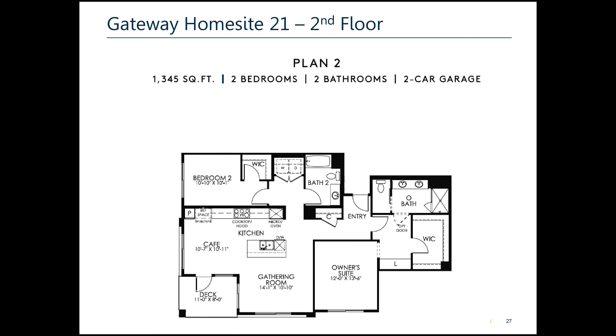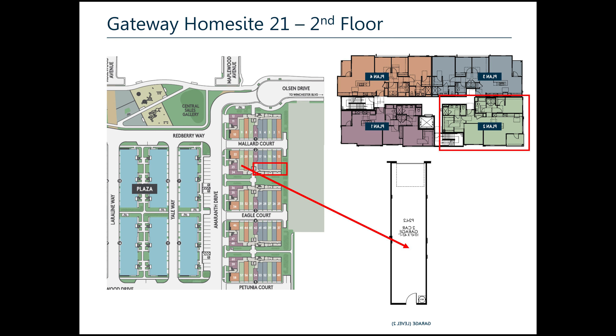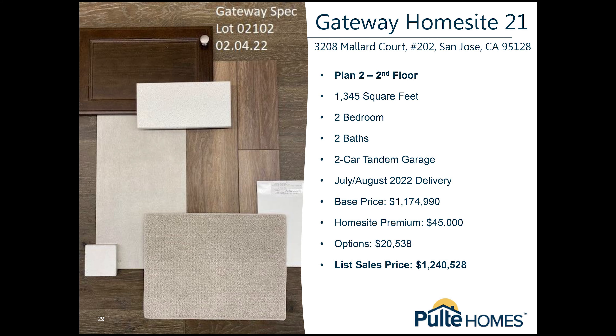Here's Plan 2 — 1,345 square feet, two bedrooms, two bathrooms, two-car garage. The two-car garage is tandem. All the garages in Gateway Community are tandem garages, meaning you have to make arrangements with your partner — one car parks in front of the other. This one is asking $1.240M. And here we can see the selections that were done in this specific Home Site 21.